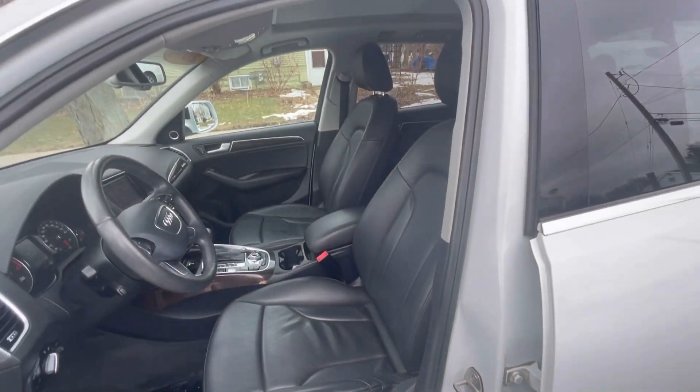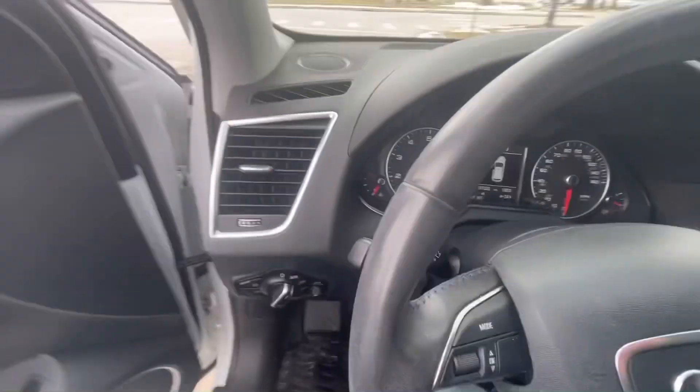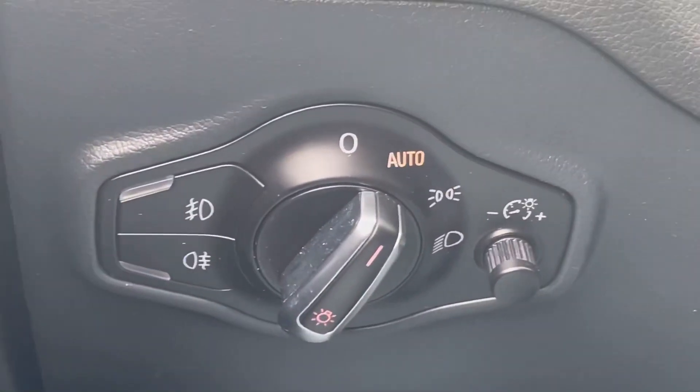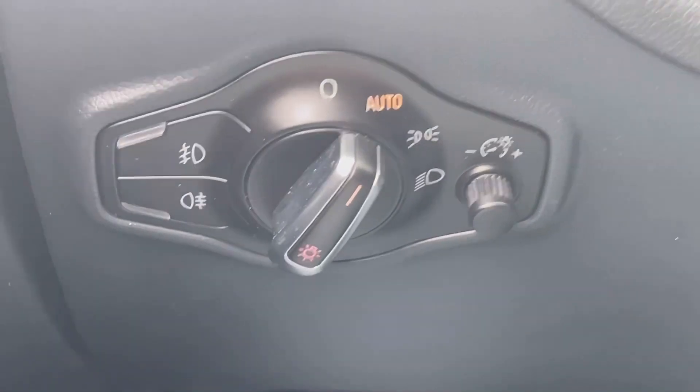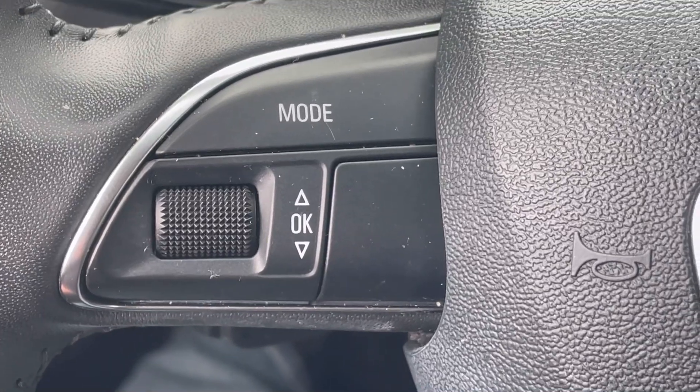Power seat for the driver's side. A nice, beautiful black leather interior that's very comfortable. As I hop up inside, take a look from the driver's compartment. On the left-hand side, you have your headlamp controls, the steering wheel, and the mode features for the dash.